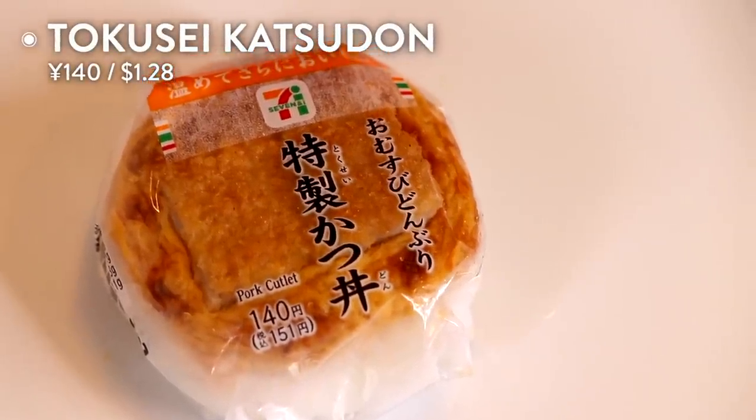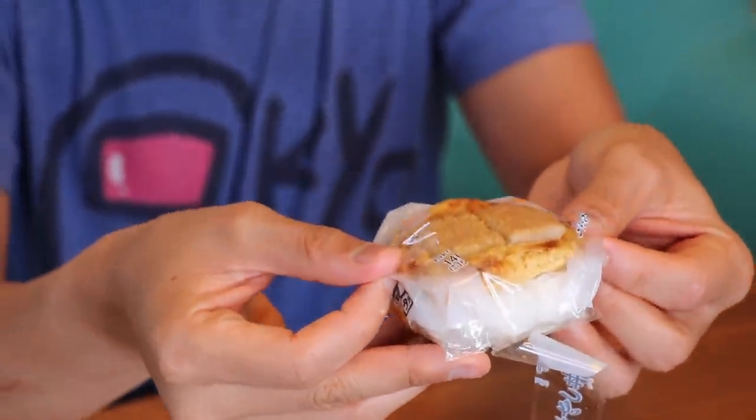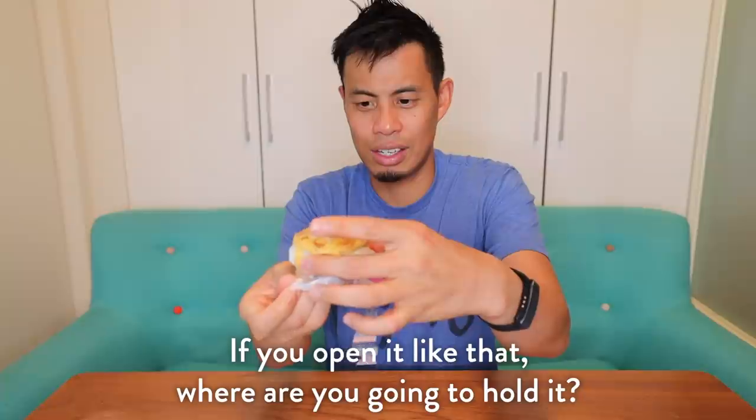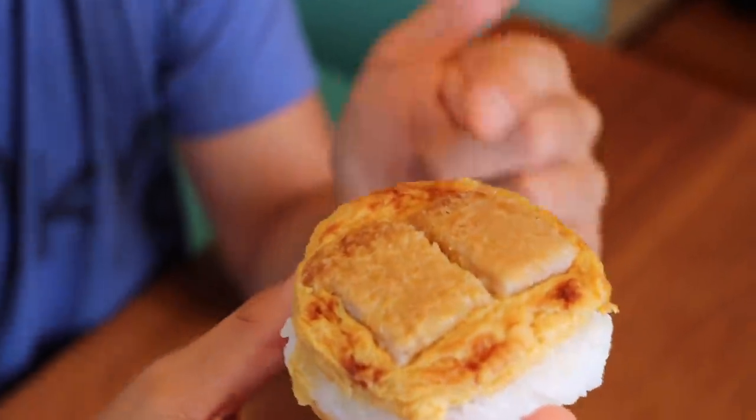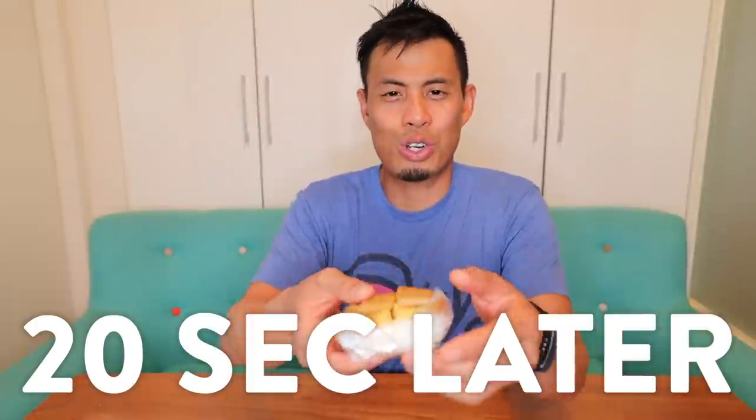We're bringing two flavor onigiri today. One that Maiko is a fan of and one that I'm a fan of — couldn't decide, so I'm including both. I'm doing the tokusei katsudon. Open it like a flower — look at that beauty. You have the rice base, the egg around it, and two little cut pieces of katsu on top. I prefer warming it up, but you can eat it as is. Twenty seconds later, it's nice and heated up.